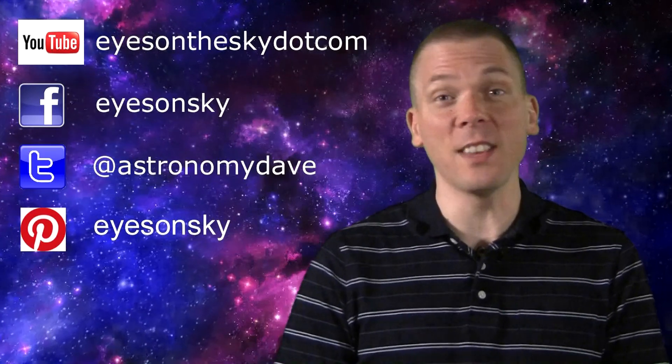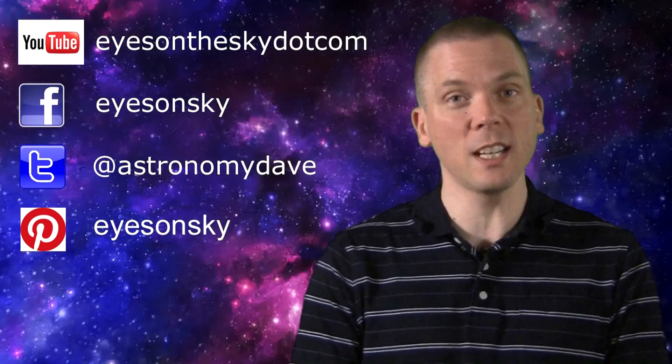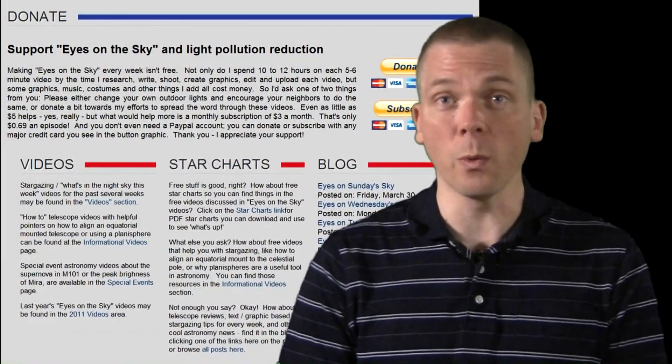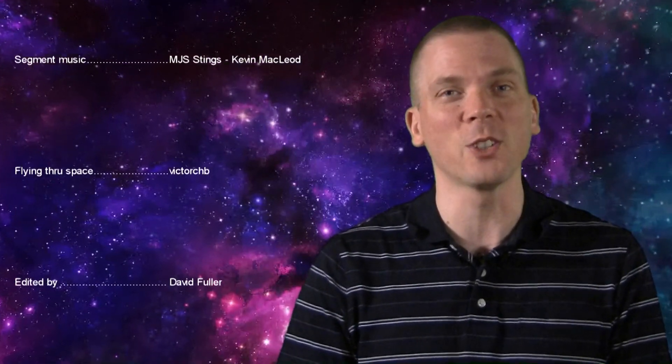Interact with Eyes on the Sky on these social networking sites, and share these videos so we can help others interested in astronomy learn what they can find and see, while educating about light pollution reduction. Sincere thanks to everyone who has donated to keep these videos ad-free. Keep your eyes on the sky and your outdoor lights aimed down by using dark sky-friendly lighting fixtures, so we can all see what's up.